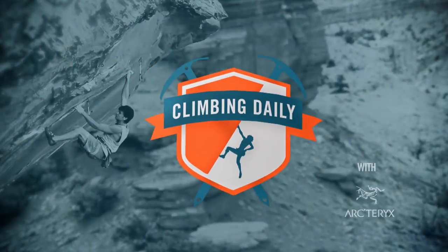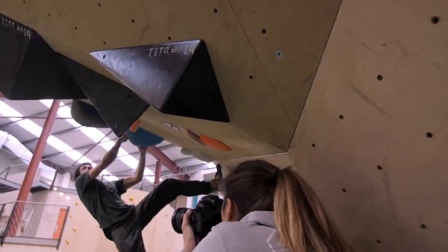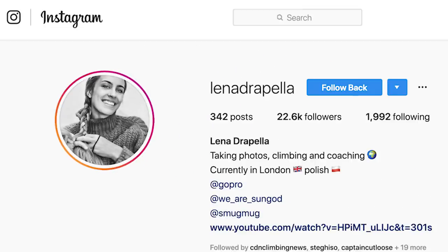I'm Lena and I'm a professional photographer. I take photos of climbing most of the time — some outdoors, indoors, and competition. I use Instagram mostly for promotion purposes, but also for connecting with my audience and like-minded people.